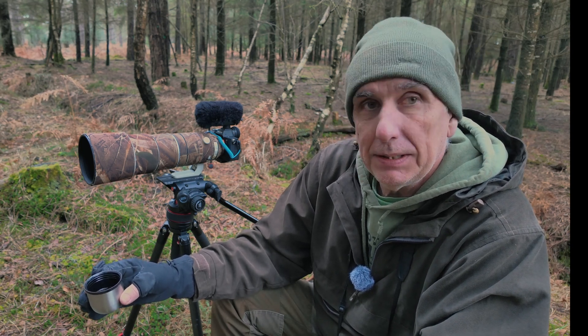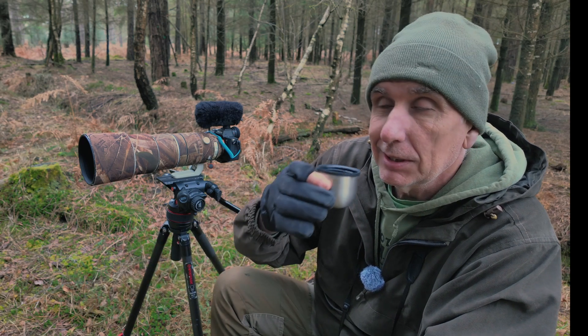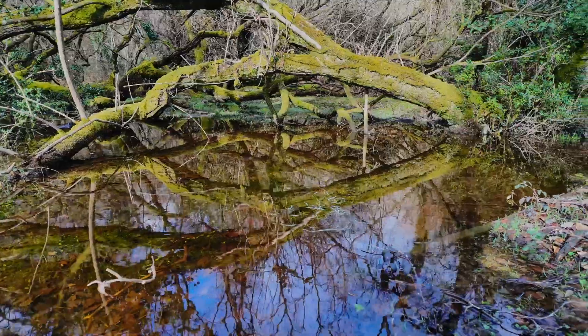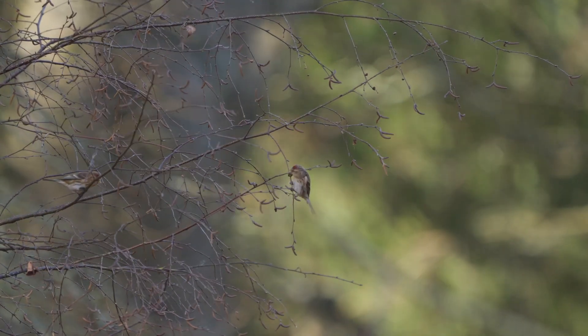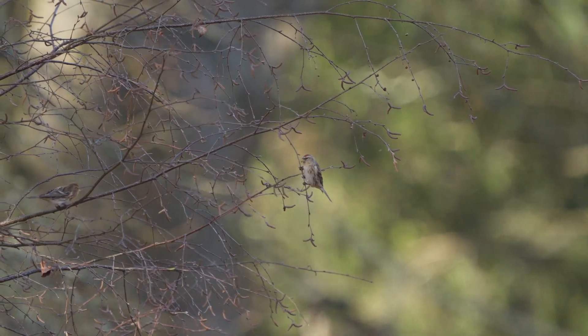It's a lovely place — quiet, nice and peaceful — so it looks as if we're going to have a good day. This mature woodland was alive with birdsong and the first birds I came across were these redpoles.